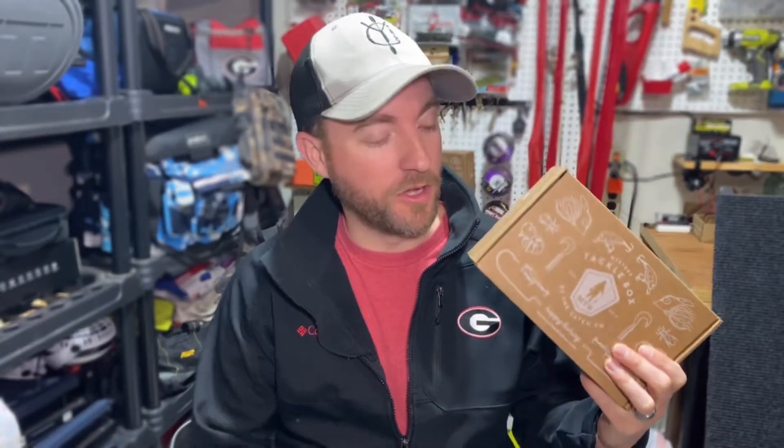Hey, what is going on? Welcome to another episode of Colby Ag Fishing. Today it is February 2021 and Mystery Tackle Box just came in, so we're going to do a live unboxing.